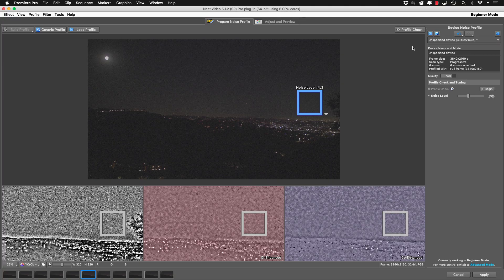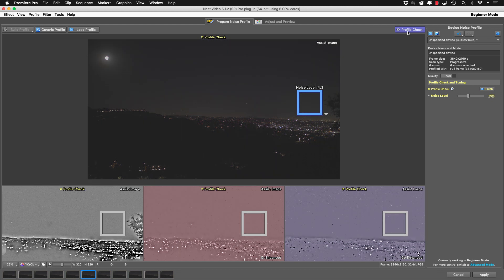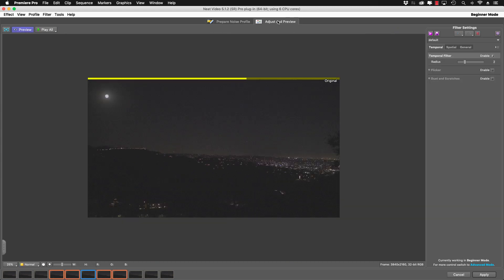Even though this clip is underexposed, it's a good candidate for Neat Video because the noise is present, fairly uniform, and there's not a lot of details in the noise. You've got to remember that when shooting, because when you start adding buildings, fences, street signs, and especially people into the frame, it becomes much harder to develop a noise profile. Once you've built the noise profile, just click Profile Check and you should see a clean image. Go to Adjust and Preview at the top — you can draw a square and really see a side-by-side comparison. Just move the square around and have a look. Once you do this for yourself on your own footage, you really understand the power of this software.